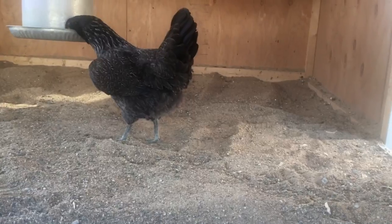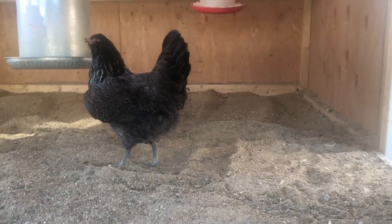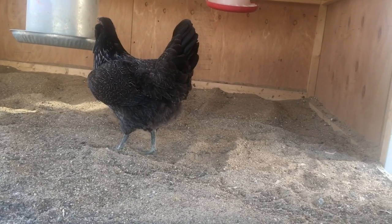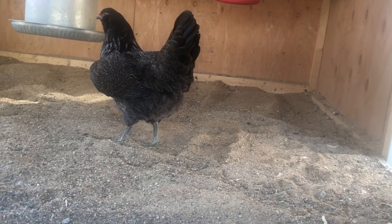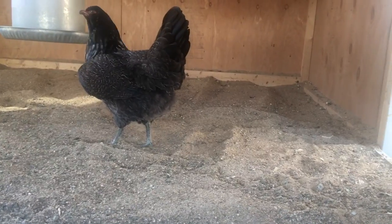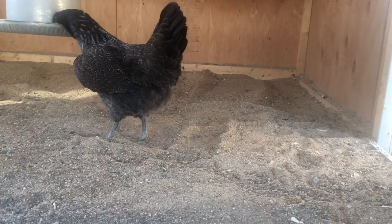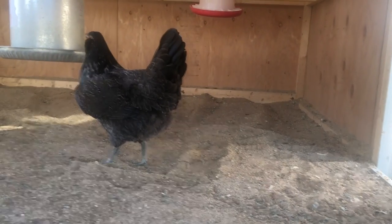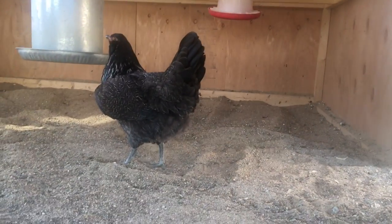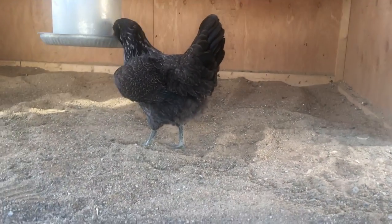She is an Easter Egger, which is a mix — basically a mutt with some type of blue egg-laying breed mixed in. And I'm shocked honestly that she laid. I had looked at her comb compared to some of the other ones and I thought she's not close to laying yet. We have another Easter Egger, Ophelia, who looks like she would be close, and I'm just shocked.